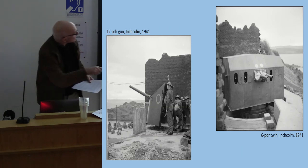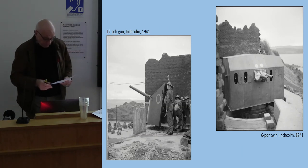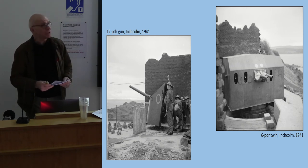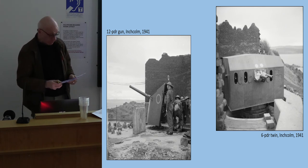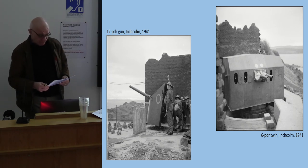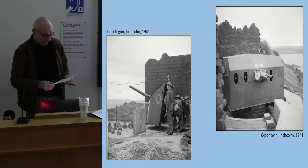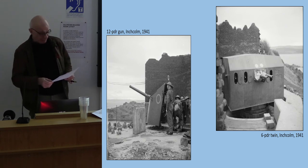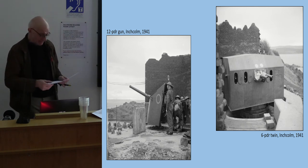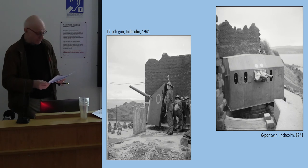The 6-pounder twin guns never saw action in the Forth, but in Malta in July 1941 guns of the same type sank nine Italian E-boats in two minutes. The coast artillery was run down at the end of the war and finally made obsolete by more modern weapons, closing in the 1950s. In the Forth, however, it was only in 1977 that the Admiralty gave up the two boom anchors on Inchcolm — the fittings for mounting the anti-submarine boom — which are still preserved on the island.